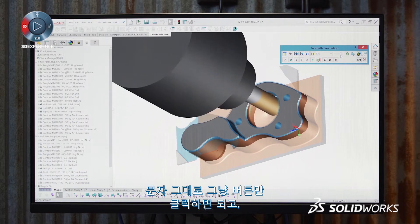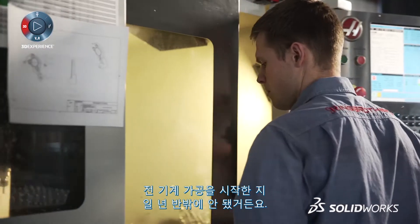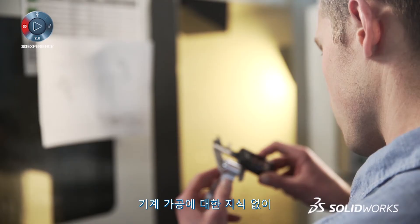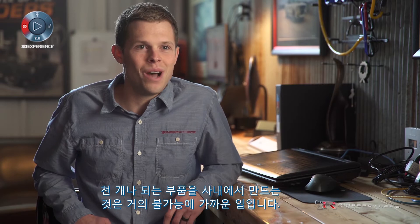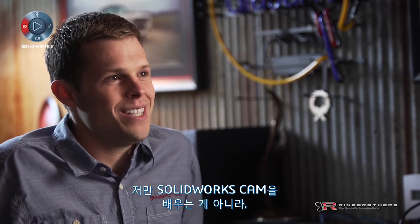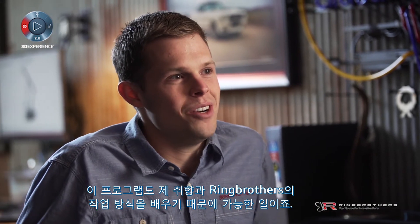It's literally just clicking buttons and we're going on to the next part very quickly. I'm new to machining within the last year and a half. Without knowledge-based machining, bringing a thousand parts in-house would be nearly impossible. I'm not just learning SolidWorks CAM — it's learning me and the way that we do things here at Ring Brothers.